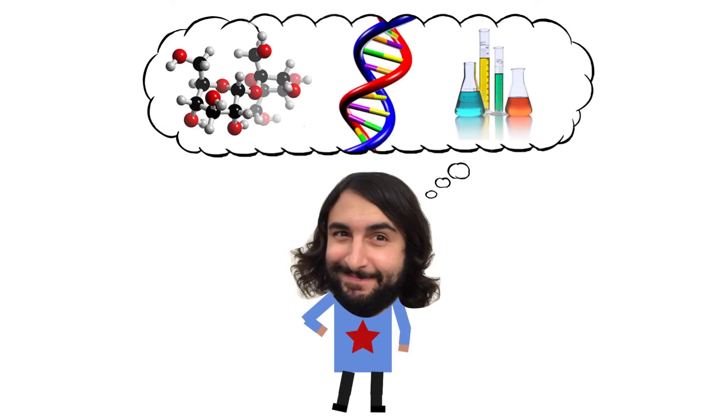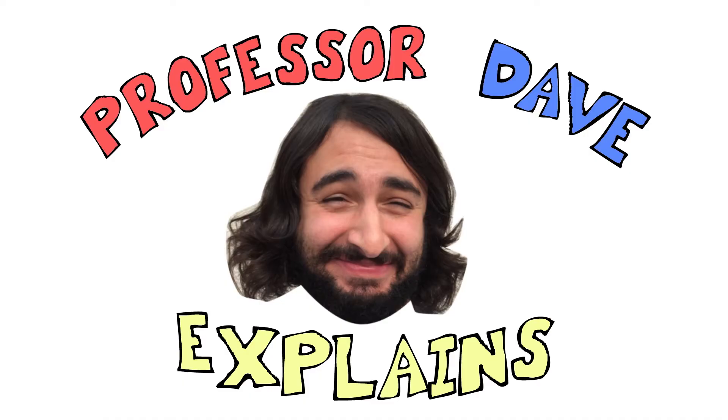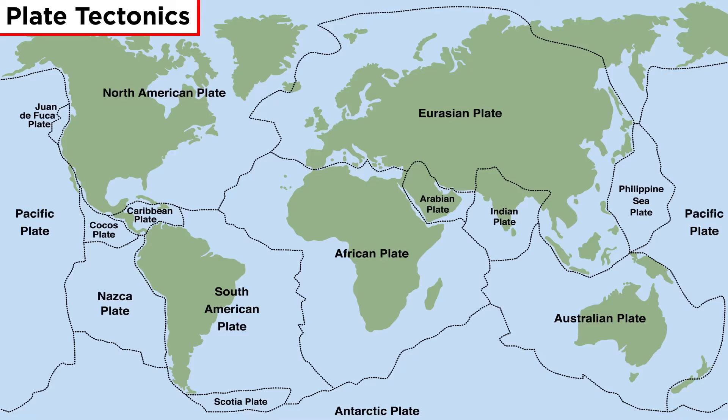He knows a lot about the science stuff — Professor Dave Explains. Now that we understand the composition of the Earth, it's time to get a closer look at some important geological processes, starting with plate tectonics.